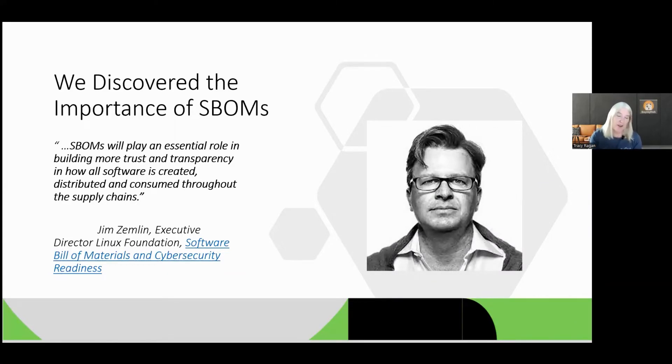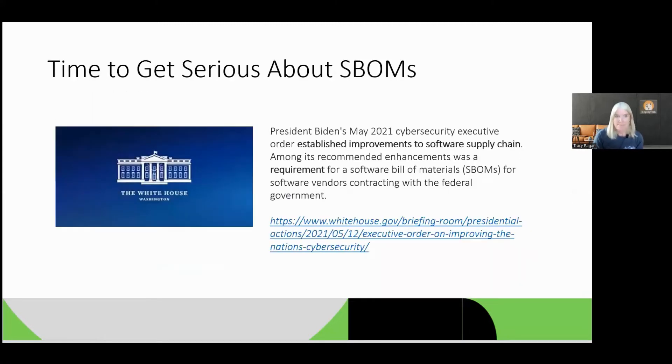So we suddenly discovered the importance of SBOMs. While some of us have been talking about auditing the build and understanding your dependencies for years and years, it seemed like too much work. But now, because of the overwhelming use of open source software, most organizations today use open source software — we have to start thinking about our ingredients, about SBOMs. As Jim Zemlin, the executive director of the Linux Foundation, points out: SBOMs will play an essential role in building more trust and transparency in how software is created, distributed, and consumed throughout the supply chain. And this went all the way to the desk of the White House.